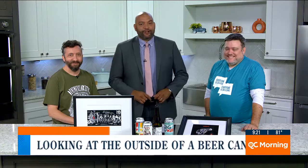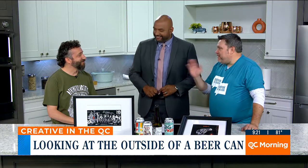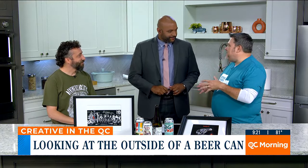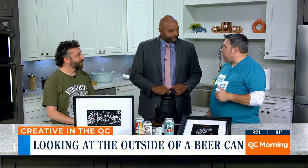Tim Miner is here with Charlotte is Creative this morning, and you brought a friend along with you, Tim. I did. I brought my good friend Dave Kaminsky, who we've gotten to know. He does amazing label art for both Heist Brewing and also Divine Barrel, where we do a lot of work.